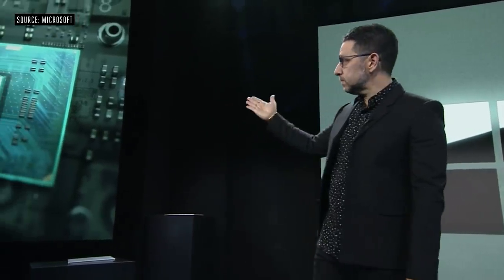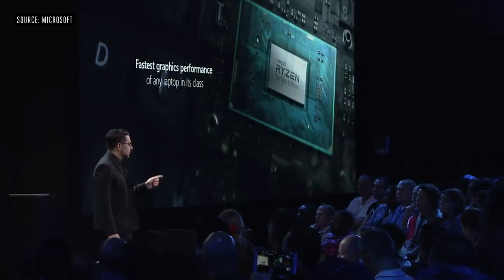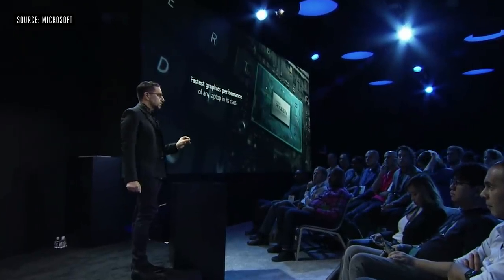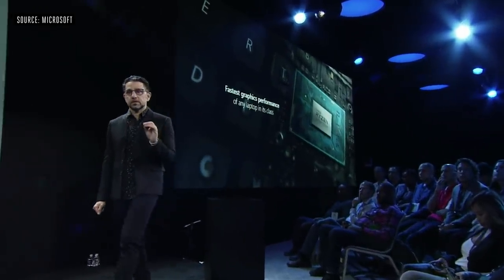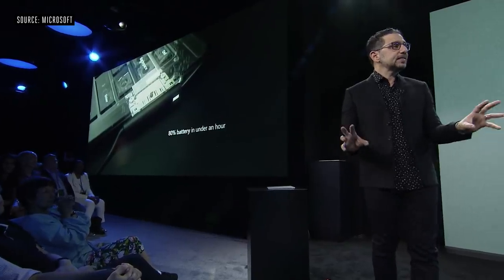We're excited to announce the new Surface 15-inch Laptop 3. I'd like to introduce the AMD Ryzen Microsoft Surface Edition processor — it's actually the fastest processor for any laptop in its class today. We also created unique cores on the GPU for Surface to push performance to new levels. You still get all-day battery life, plus fast charging across the entire Surface product line: 80% charge on a full-powered PC in less than an hour.